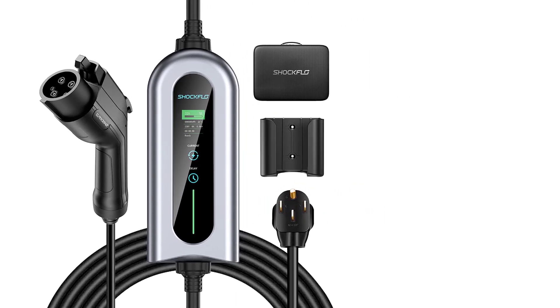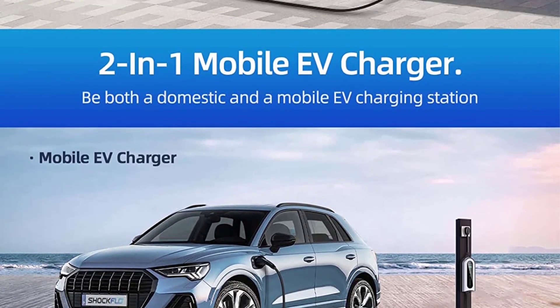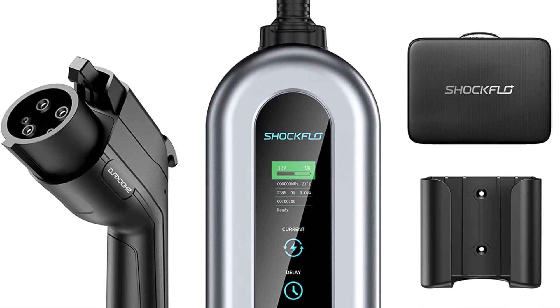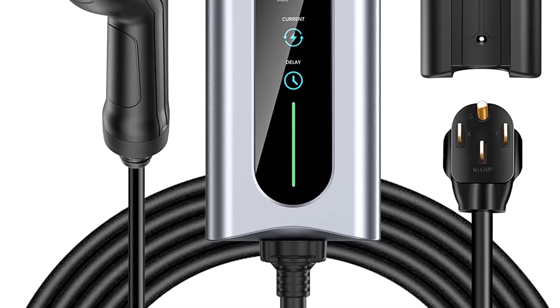Certified safe for all EVs: the Shock Flow EV Charger features IP65 waterproof rating and international certification, providing multiple protections against lightning, current leakage, grounding faults, low voltage, over-voltage, over-charge, overheat, and over-current.